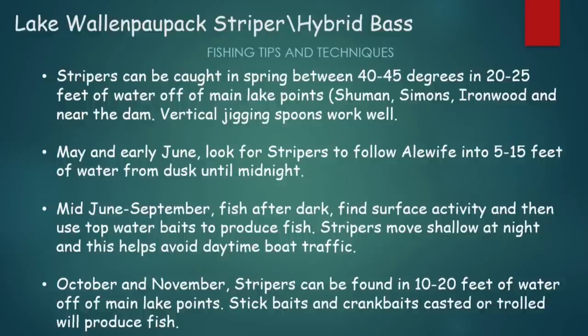Main lake points include Schumann, Simmons, Ironwood, and near the dam. Vertical jigging spoons work very well on this body of water. Into May and early June, look for stripers to follow the alewife into 5 to 15 feet of water, usually from dusk until midnight. From mid-June to September, fish after dark — look for surface activity and use topwater baits to produce those fish. Stripers move shallow at night, and that's where you want to focus your effort.